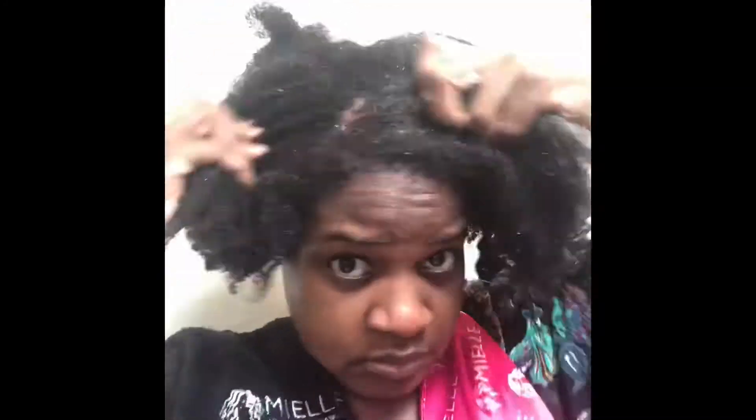I'm moisturizing my dry hair with the Mielle Palm & Honey Curl Refresher Spray. I'm using the Palm & Honey Moisturizing & Detangling Shampoo. Now I'm using the Palm & Honey Moisturizing & Detangling Conditioner.